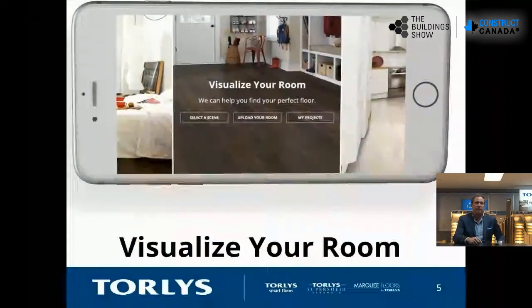I invite you to take a look at our website when you have a chance — it shows all our different products. We also have a room visualizer, which helps when you design for either a commercial space or residential space: which products fit best. From visualization, you can even upload your actual room and look at the product in detail.